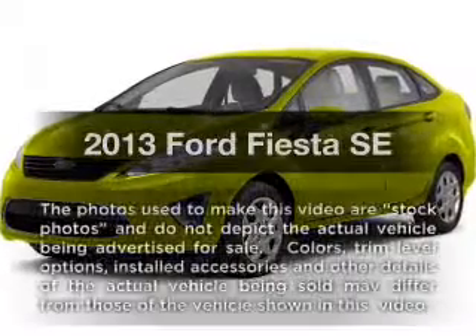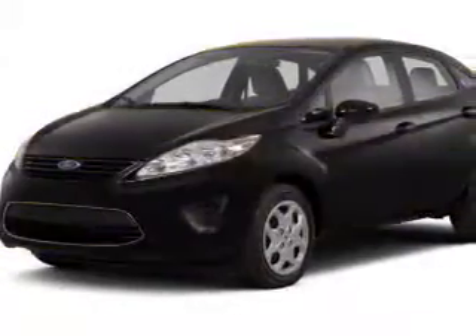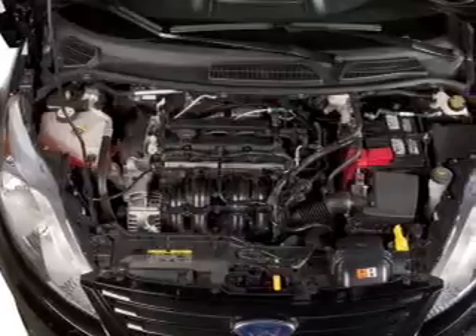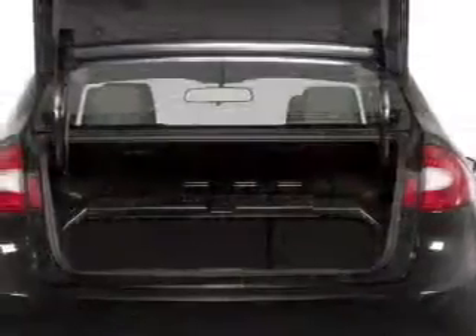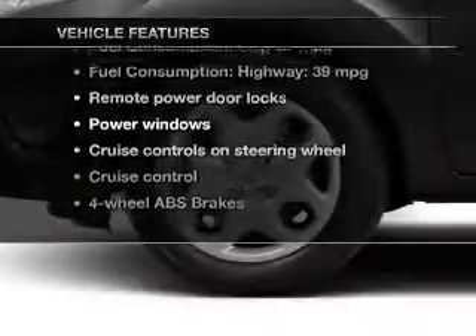Get noticed in this 2013 — travel the roads in style and comfort in this great vehicle with an efficient four-cylinder engine. The powertrain includes front-wheel drive driven by an automatic transmission. Premium wheels lend a distinctive appearance. You will appreciate the safety feature of anti-lock brakes, and with these notable features you won't want to miss out on the opportunity to own this amazing ride.